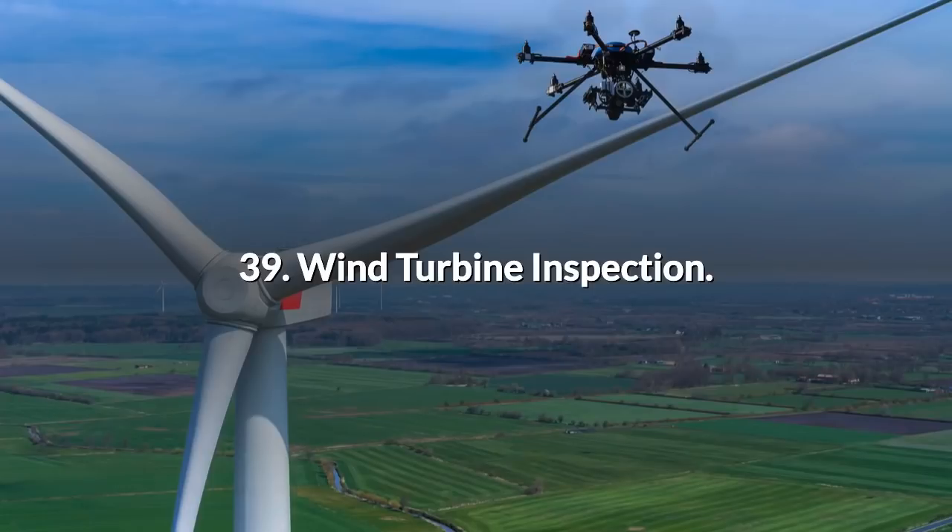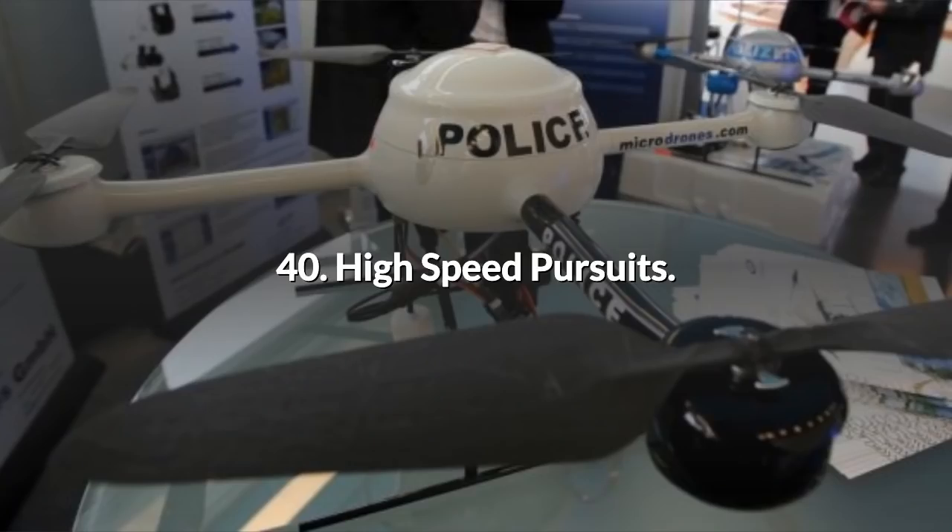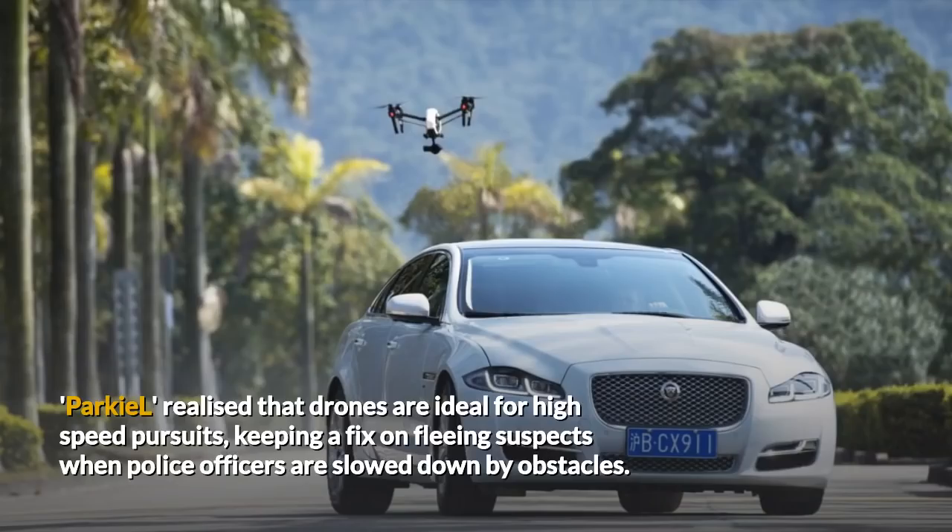39. Wind Turbine Inspection. The proliferation of wind turbines has resulted in a proportional increase in the need for inspections of the exterior of these structures. As Ryan Harp pointed out, drones can be used to inspect both wind turbines and mobile phone masts. 40. High-Speed Pursuits. Park E.L. realised that drones are ideal for high-speed pursuits, keeping a fix on fleeing suspects when police officers are slowed down by obstacles.